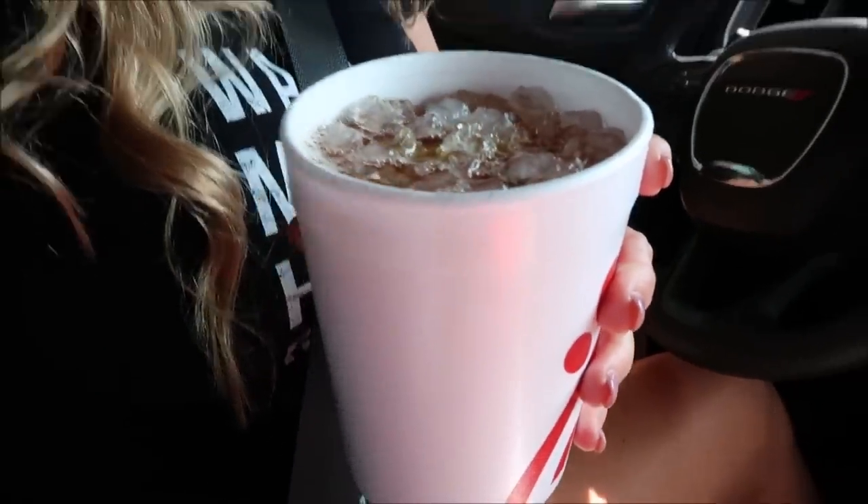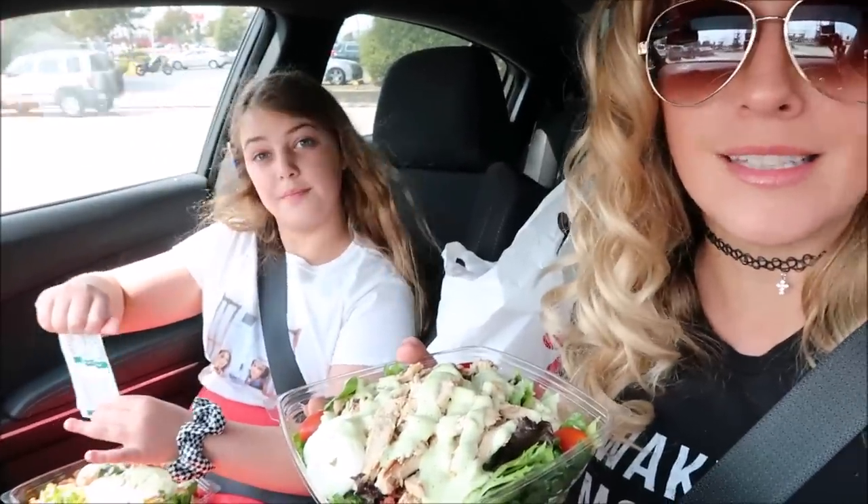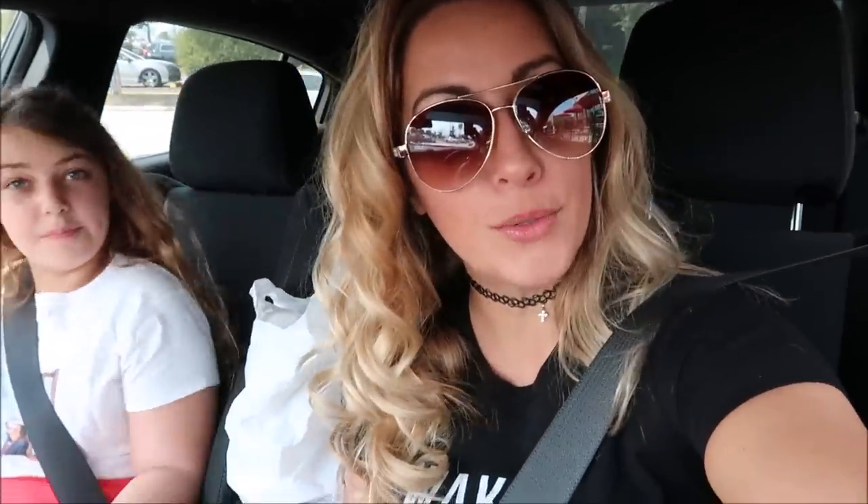It's super easy to modify your order. At some Chick-fil-A locations — not all of them — I order the Cobb salad with no corn and cold grilled chicken, just because that's my preference. The keto kid does a slightly different version: she gets the nuggets on the salad with no corn. Great keto options on the go.